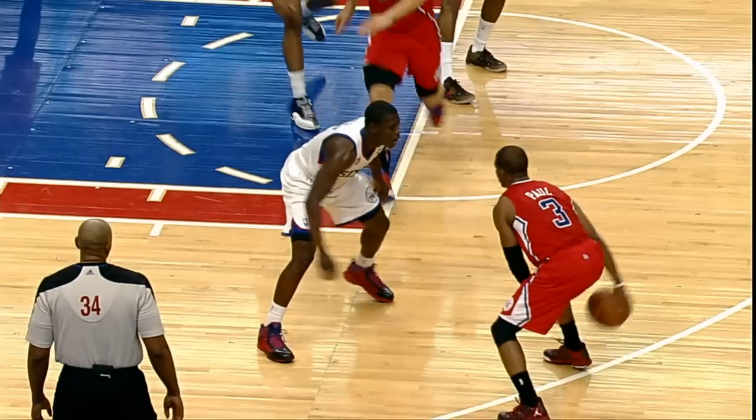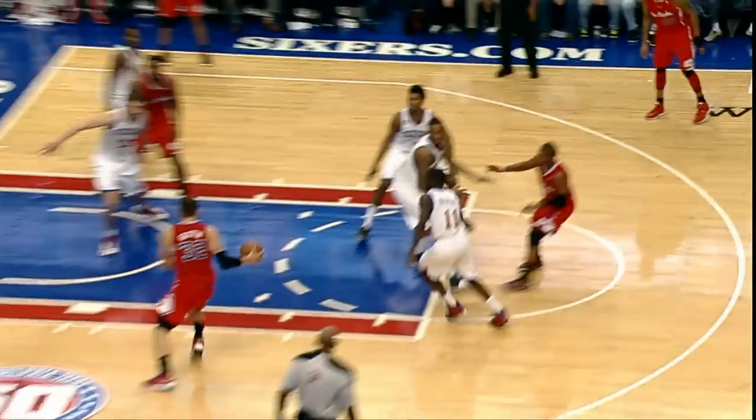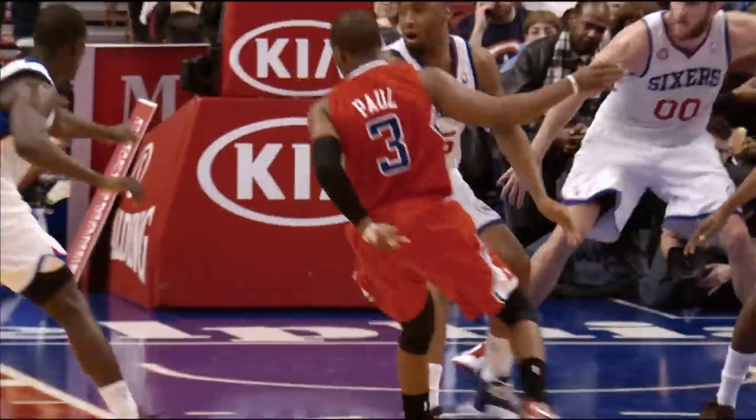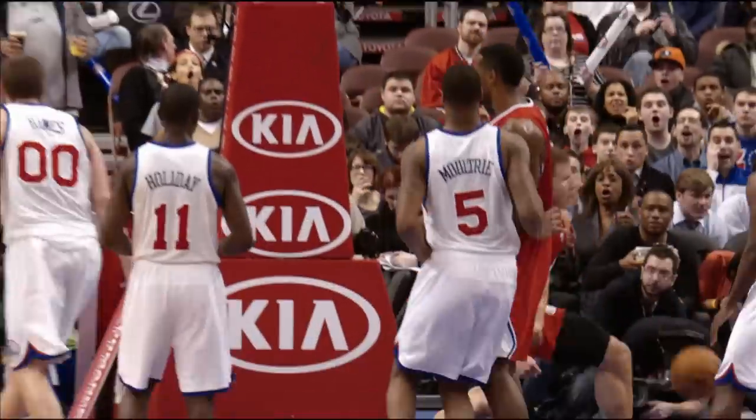Ralph, he changed hands in mid-air. He's going for a right-handed dunk, he switches, and almost goes to another level. Oh me, oh my. What a play by Blake Griffin. Wow!